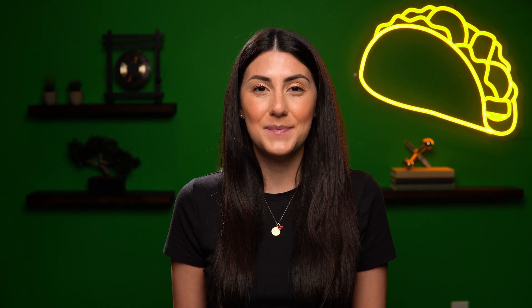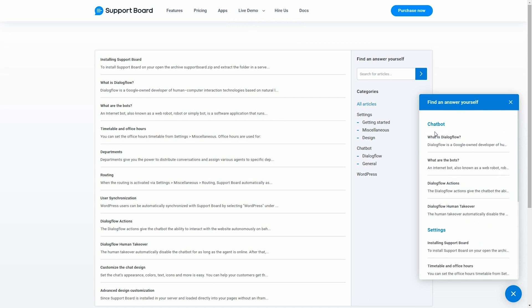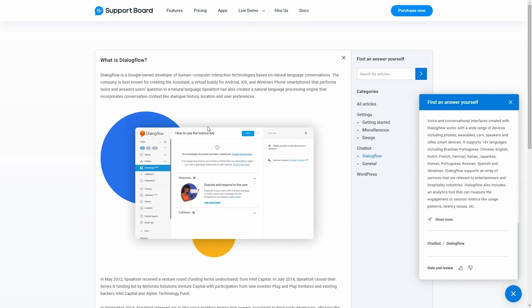All these features work together to get you qualified leads, increase conversions, and create happier customers. Another powerful feature is the ability to create help center articles, so you have a knowledge base for customers which allows them to search for and find their own answers, drastically reducing support time.